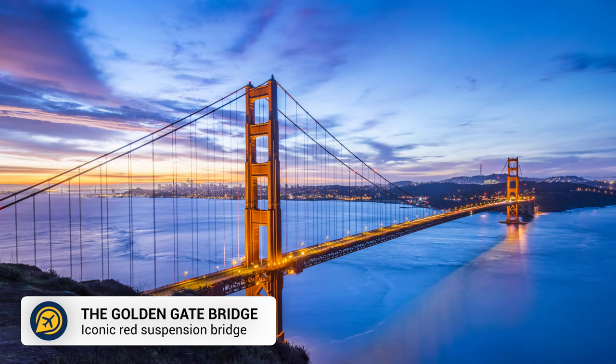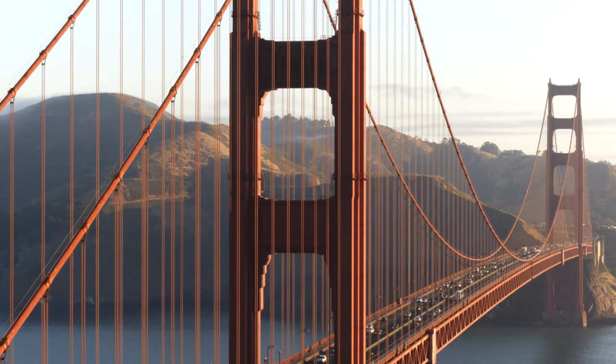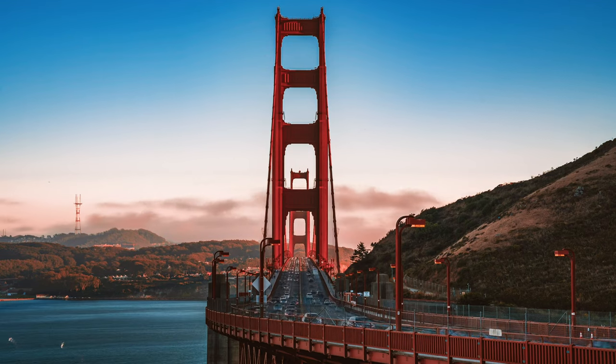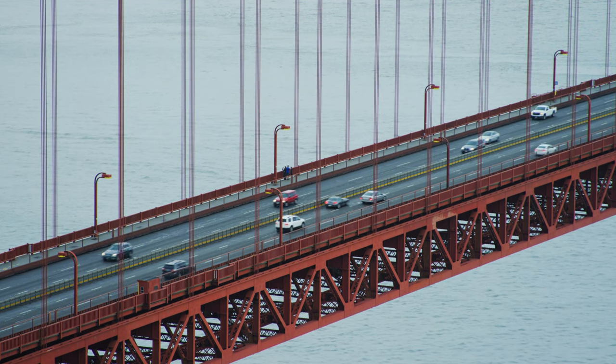First, we have the Golden Gate Bridge. This is one of the most iconic spots in the city, and luckily for budget travellers, it is free for pedestrians. Walk across the bridge and visit one or two of the many viewpoints around the area, taking in bridge views from plenty of different angles.